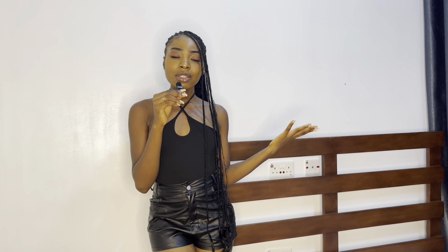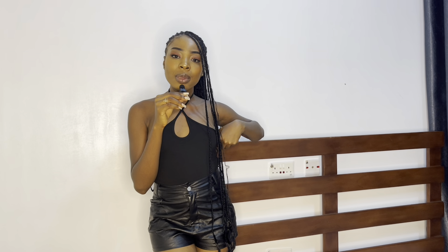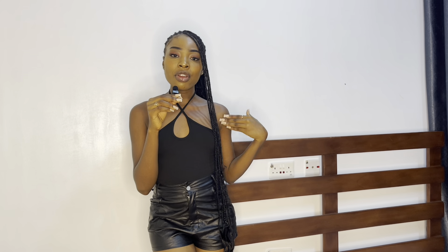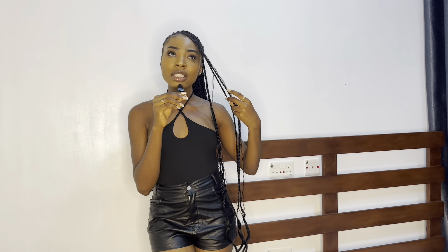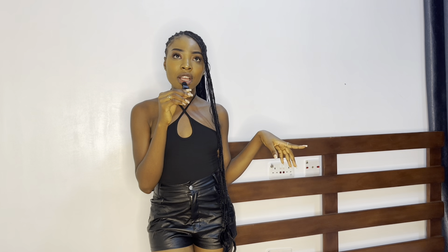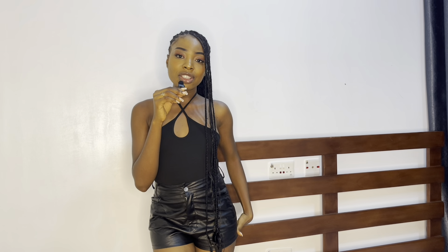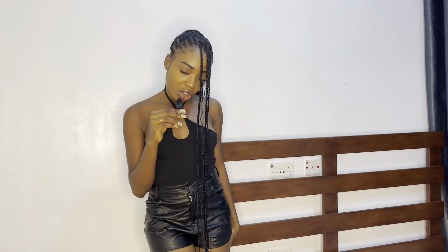Starting off with this top I'm wearing — I got this in a size extra small. I sized down because I really wanted it to fit. This costs about seven dollars, which converting to naira would be around five thousand four hundred. I really like this top; I paired it with these leather shorts I already had.